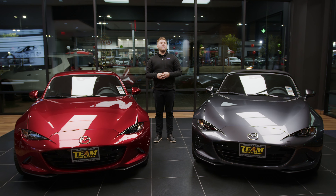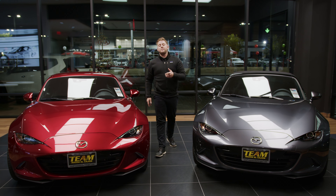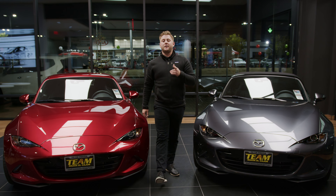Hi everyone, Zach here from Team Mazda of El Cajon, and today I'm going to be introducing you to the brand new 2023 Mazda Miata MX-5. Let's see what all the hype is about.